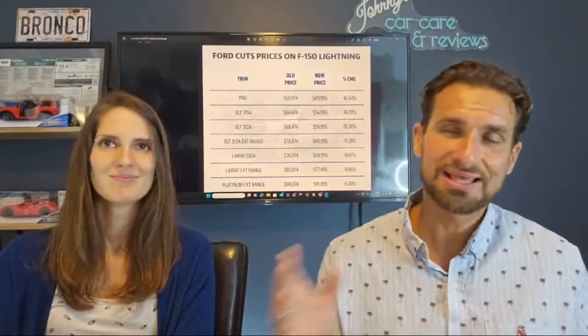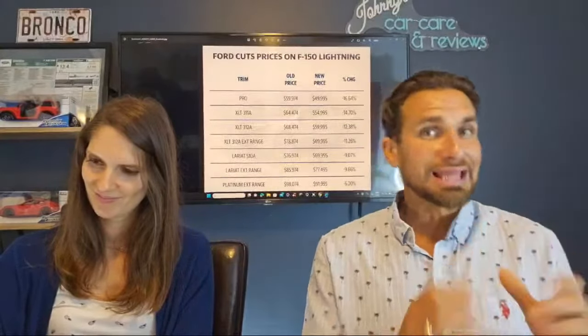F-150 Lightning price decreases, which some are calling catastrophic. Some are saying Ford can't pay to get rid of these. That's not how I see this whatsoever. I think this is a very smart move by Ford to make sure that F-150 Lightnings don't collect in yards. It's fantastic if you haven't bought a Lightning yet. It's awful if you've bought a Lightning and aren't going to keep it for 10 or 15 years, or at least 5 or 6 years.